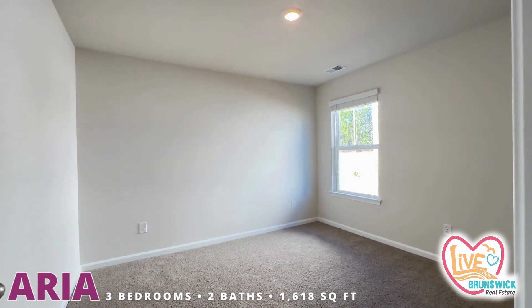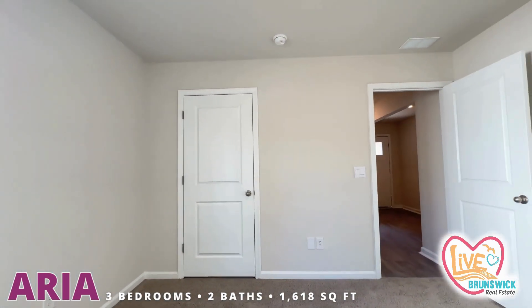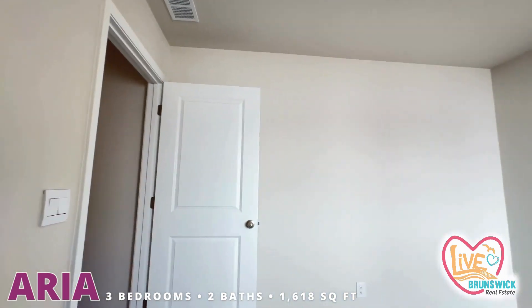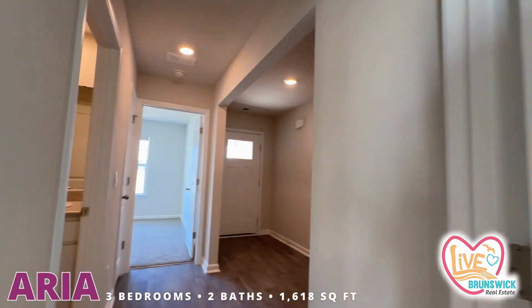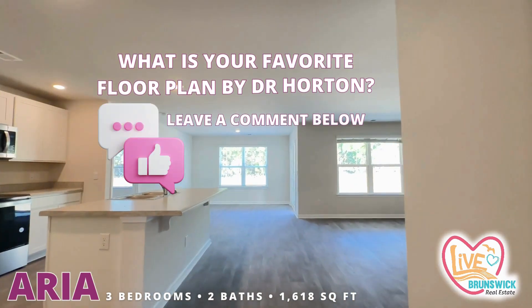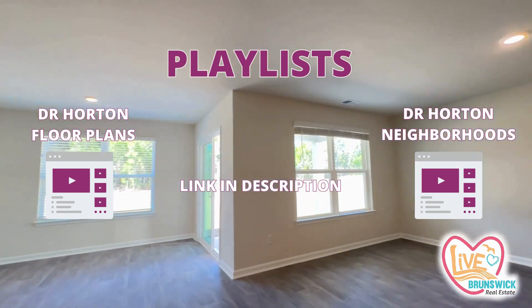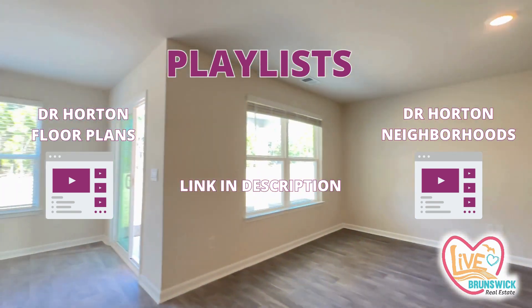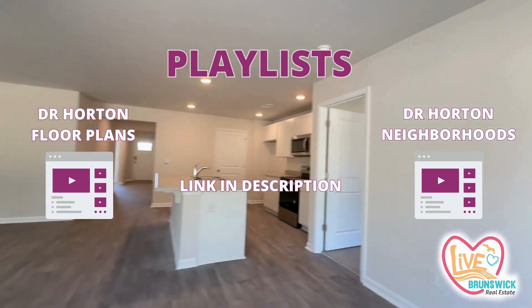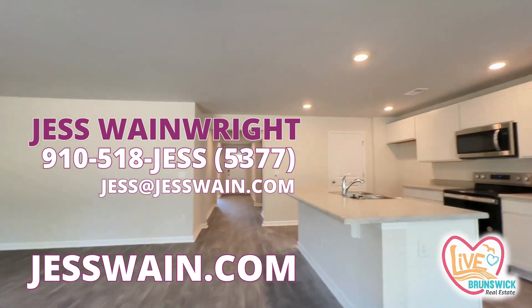And your third bedroom — I like the size of the secondary bedrooms in this floor plan too. I like that the primary suite is tucked away as well. So cute, I love the Aria. Let me know what you think — what is your favorite floor plan by D.R. Horton? If you haven't watched my other videos, click on the playlist for D.R. Horton floor plans or click on your favorite D.R. Horton neighborhood in the area and you'll get to see a preview of the floor plans, the finishes, and all that good stuff. Or of course you can just call me and we can chat about it. Beautiful!